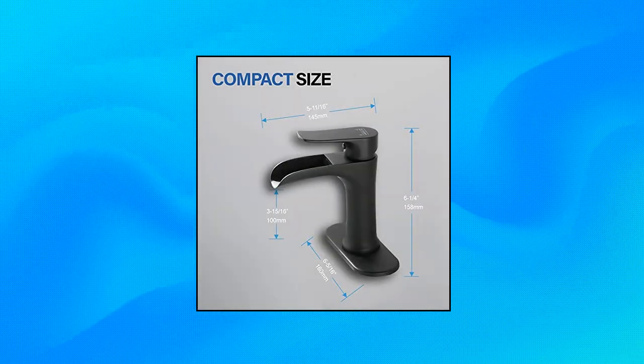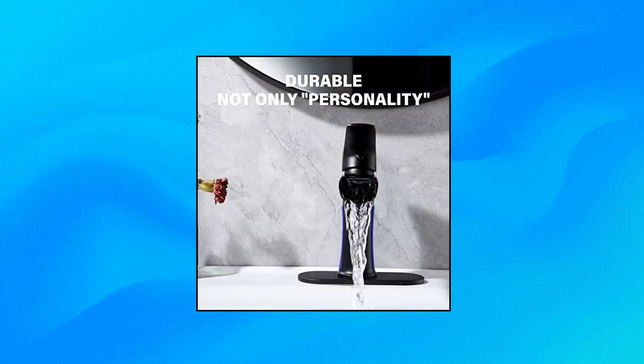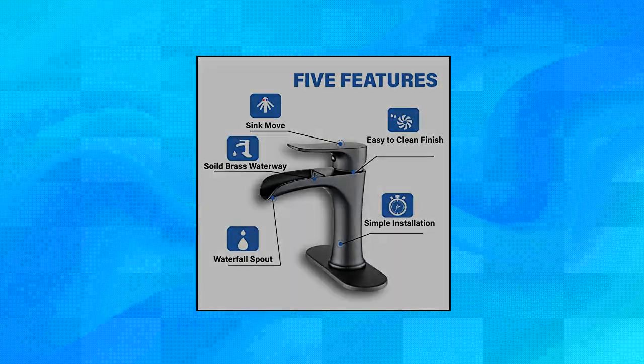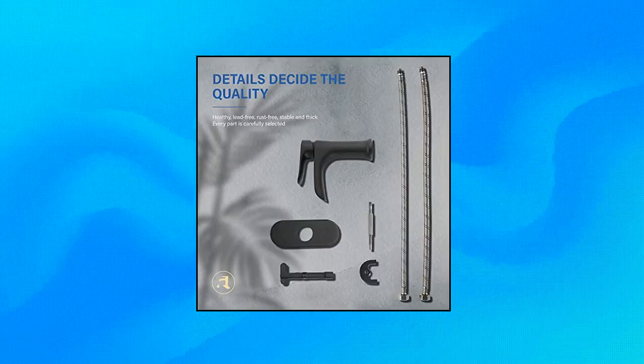Waterfall Bathroom Faucet Black — Yundoo Matte Black Bathroom Faucet with pop-up drain, single handle, 1 hole or 3 holes vanity. The black bathroom faucet spout delivers a visually pleasing waterfall water flow, helping create a serene bathroom environment. A filter on the spout can filter dirt in water and prevent splashing, producing a smooth waterfall flow.